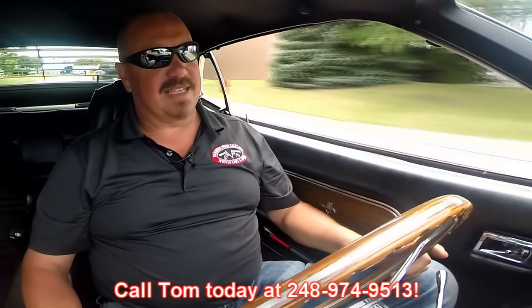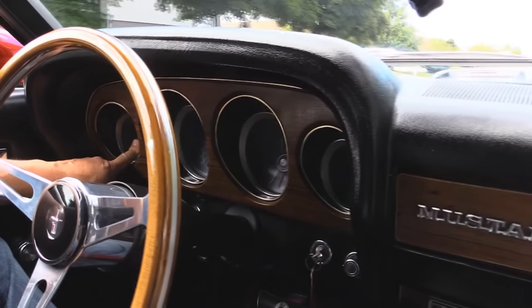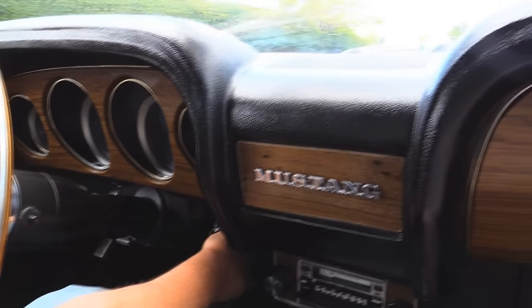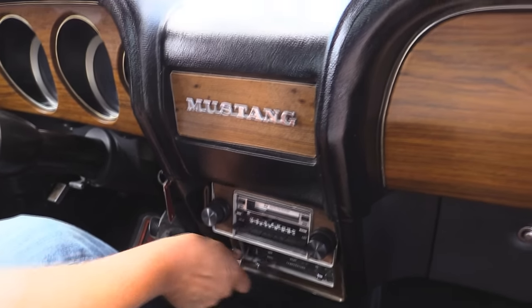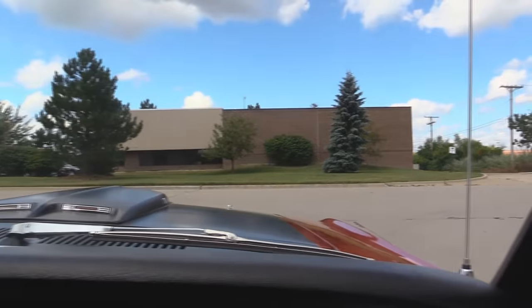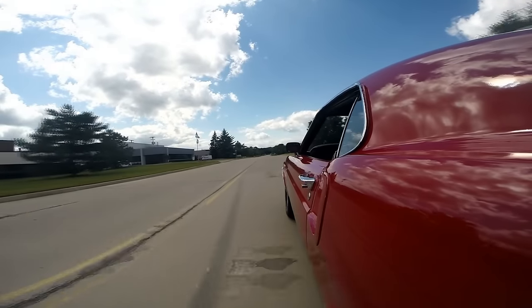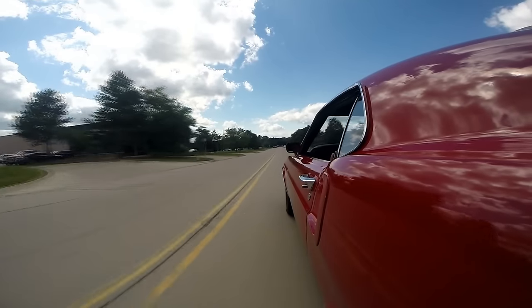Now at Vanguard Motor Sales we're shipping experts. We're going to ship this baby anywhere in the world. You just give us a call at 248-974-9513. Now take a look down here on the dash - the speedo's working. Looks like the alternator gauge is working over here. The temp gauge is here on the dash. Windshield wipers are wiping. This aftermarket radio is making music. The blower motor is blowing. Even the horn's working. I love the wood steering wheel on this baby. Those exhaust pipes - and that accelerator, she's working good.